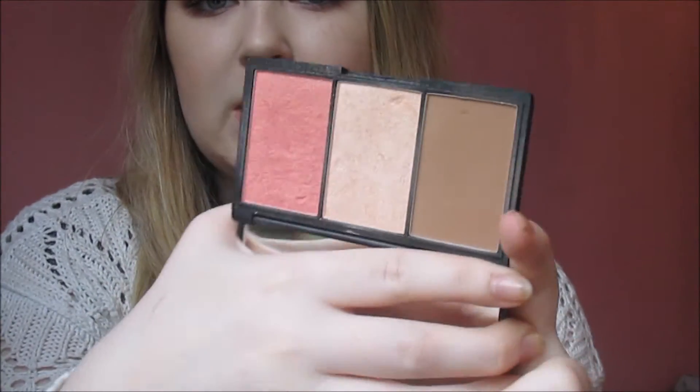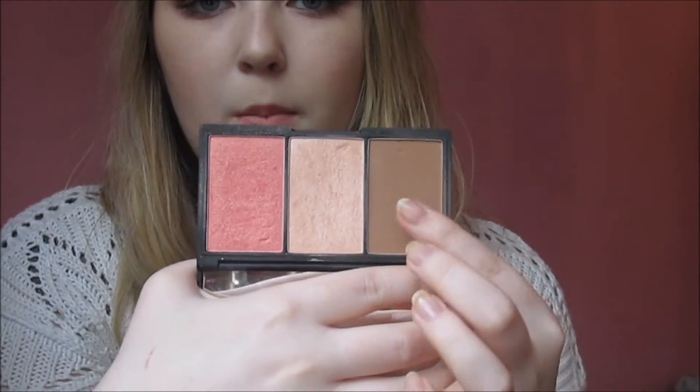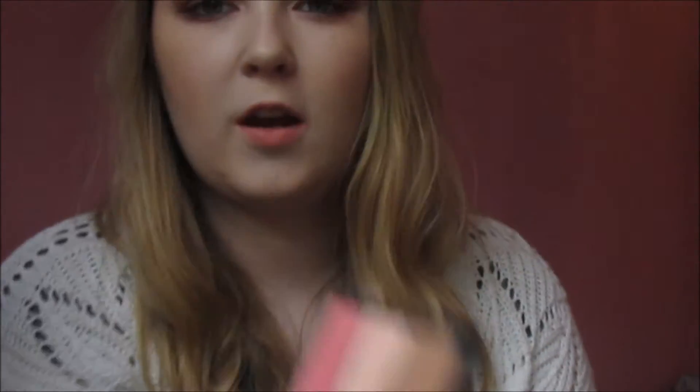So my next favourite is the Sleek Face Form Contouring and Blush Palette. I've loved this since I pretty much bought it but I've always forgotten to mention it in a favourites. I was looking through my bits lately, saw it, and thought I'd throw it into my favourites video this month. It looks like this — I have the one in Light, so that's the contour, the highlight, and the blush. Here they are just swatched.